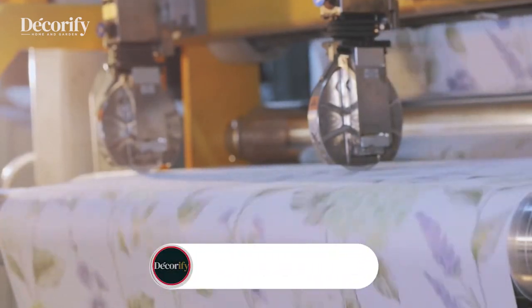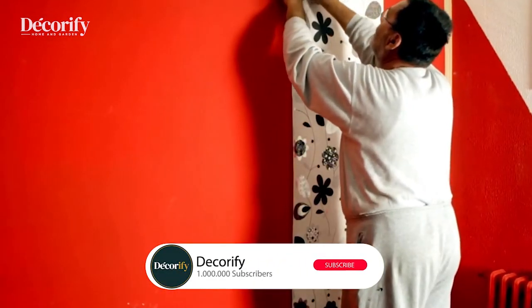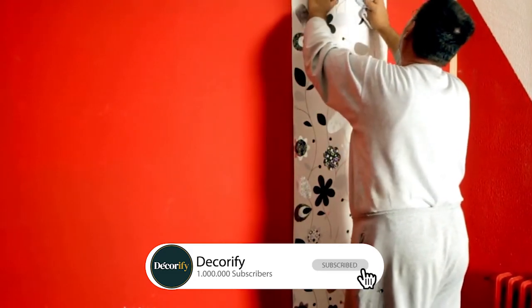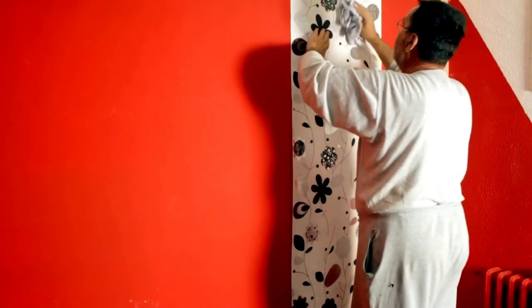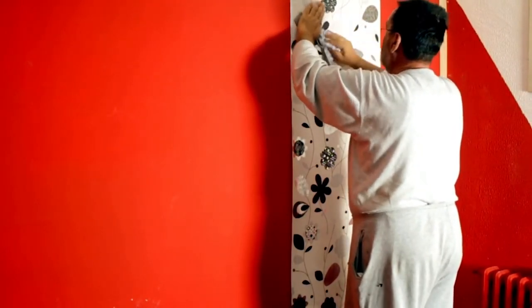And remember, if you like this video, click that red subscribe button down below and make sure you have notifications turned on so you never miss upcoming videos. See you next time.